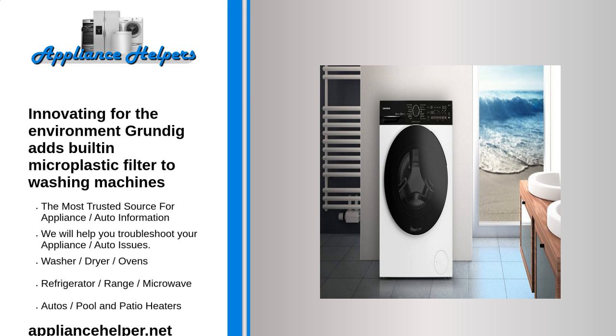To prevent microfibers caught by the microplastic filter from entering the environment, the filter must not be disposed of in domestic household or plastic waste. Grundig is working together with a specialized recycling company from Germany for professional disposal. This company disassembles the microplastic filter, which consists of 98% recycled plastic, and produces reusable materials from it in the sense of the circular economy. For the consumer, the return shipment of the used microplastic filter is free of charge.